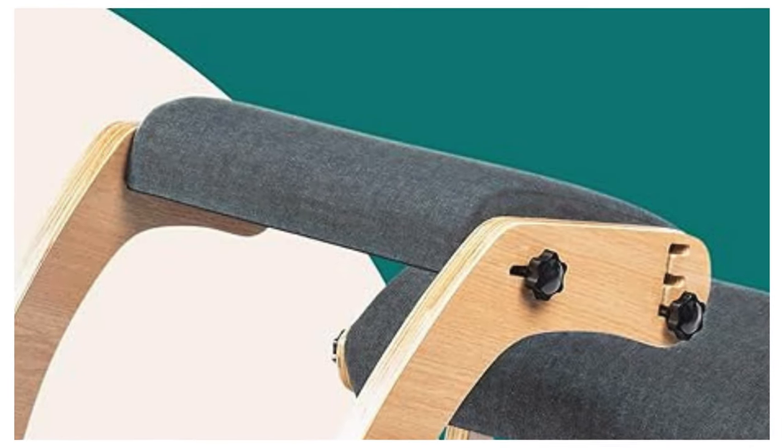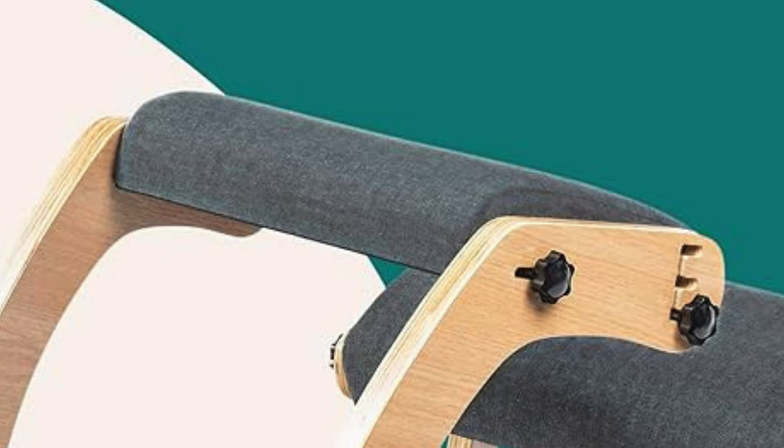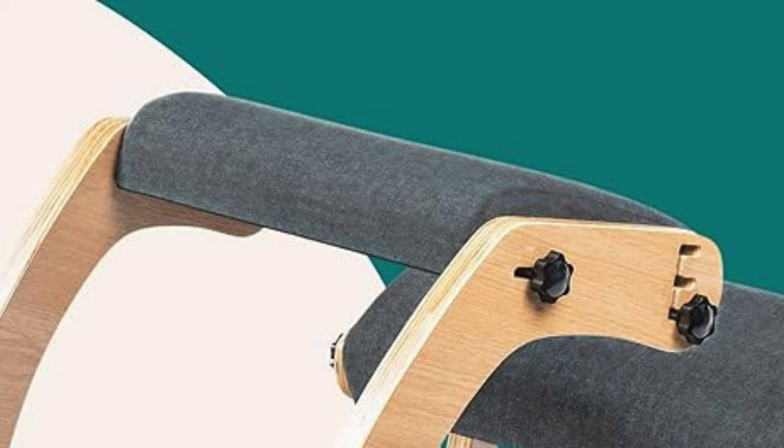Built to last, the Nipot Posture Chair features a sturdy wood frame supporting up to 250 pounds. The thick sponge cushion won't collapse after long hours of sitting, ensuring durability and long-term comfort.